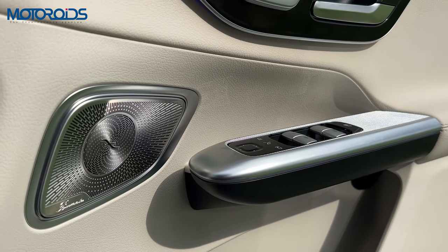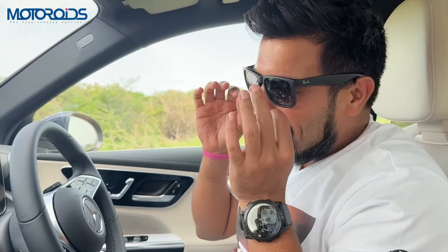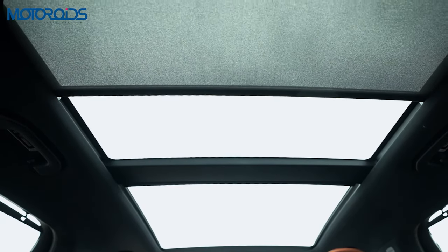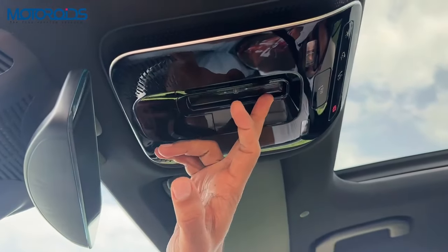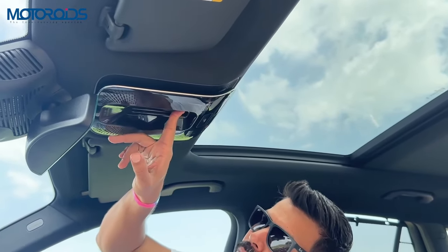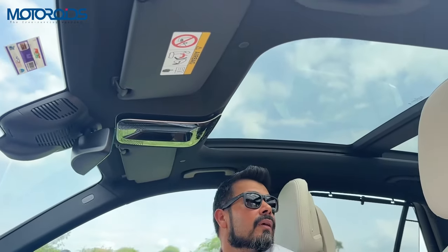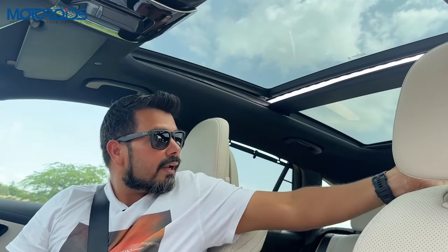The 15-speaker 710-watt Burmester system is absolutely smashing and sounds absolutely mind-blowing. You also get this really beautiful panoramic sunroof and the control is unique — you just have to swipe to turn it on or off. Let me take it all the way back — you can push this button or swipe it. As you can see, it opens up the skies to you and goes all the way back right behind the second seat.